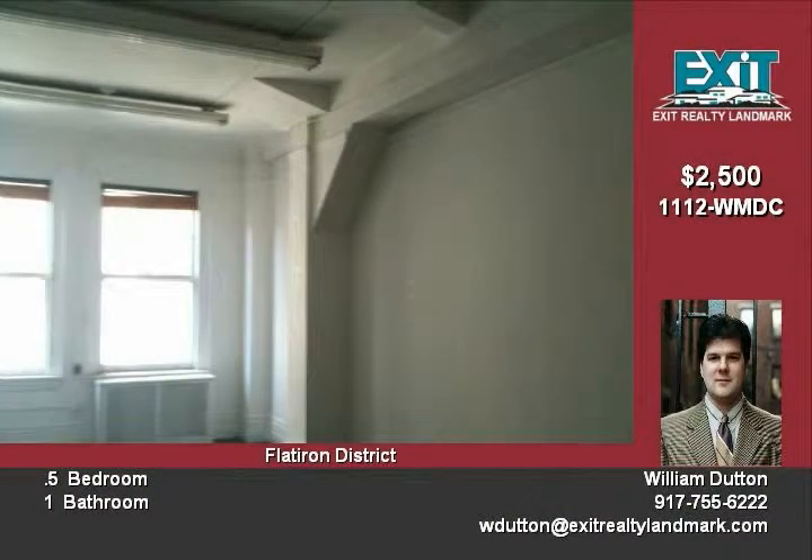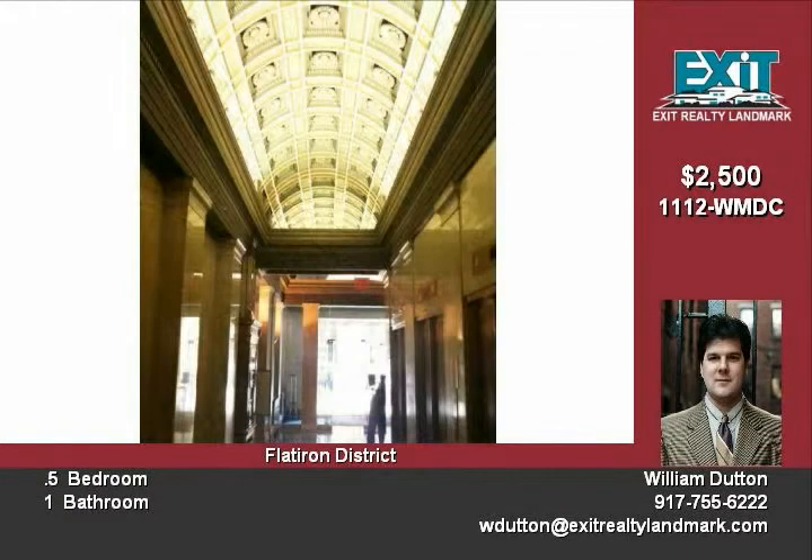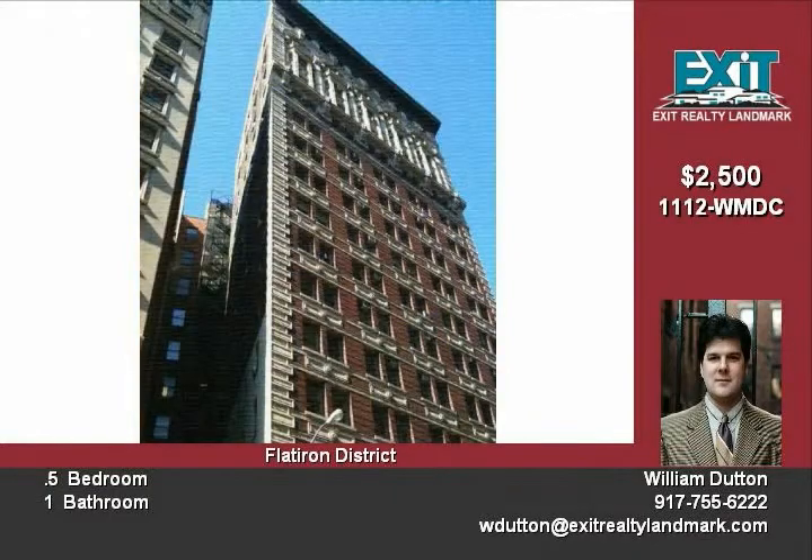Don't miss the chance to lease this wonderful large corner office suite with beautiful views of Madison Park. This 776 SF sun-filled office suite is in one of the best managed and most beautiful buildings in Manhattan's Flatiron District. You'll be near the beautiful Madison Square Park and the famous Shake Shack restaurant, where they serve the best hamburgers in the world.